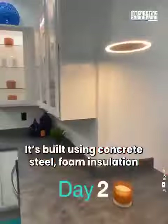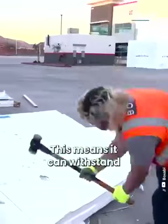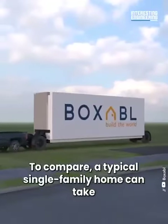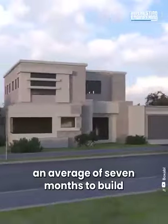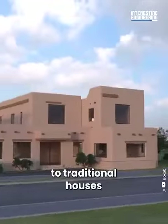It's built using concrete, steel, foam insulation, and laminated paneling, which means it can withstand hurricane winds and floods. To compare, a typical single-family home can take an average of seven months to build. So it's not only cheaper, but also a faster alternative to traditional houses.